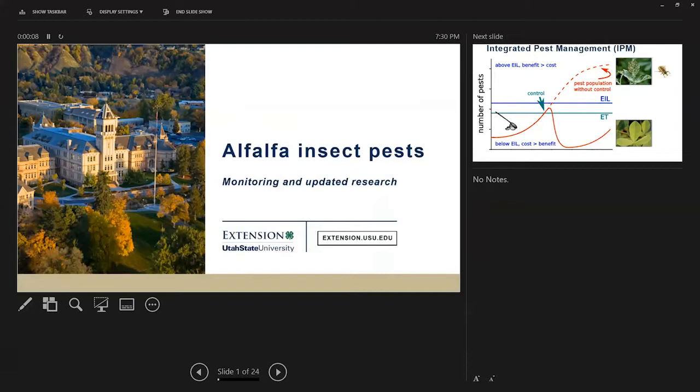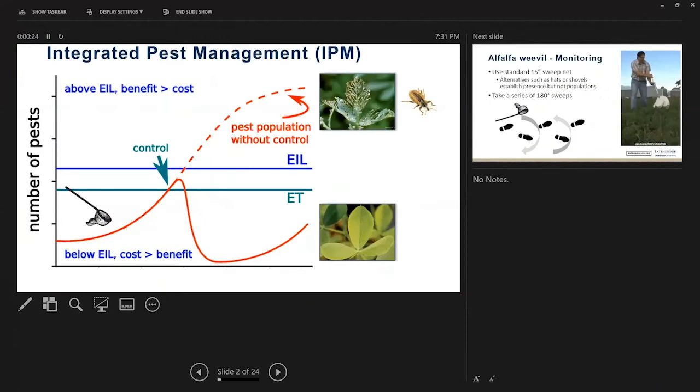My name is Steve Price. I'm over in the Carbon County office, and I'm going to be talking a little bit about alfalfa insect pests, kind of how to monitor, ways you can get better control, and also some updates on research.